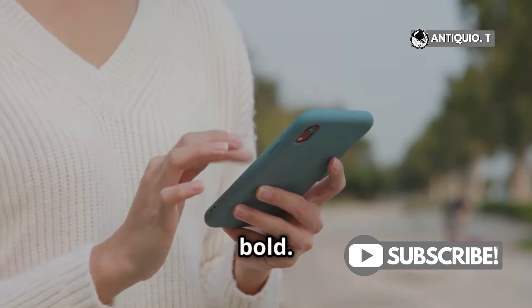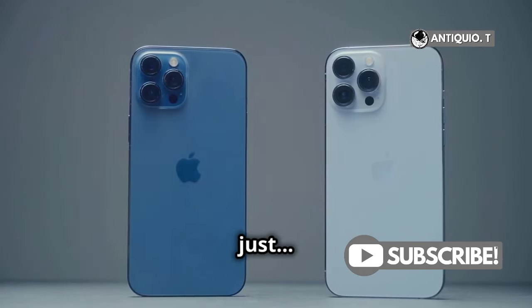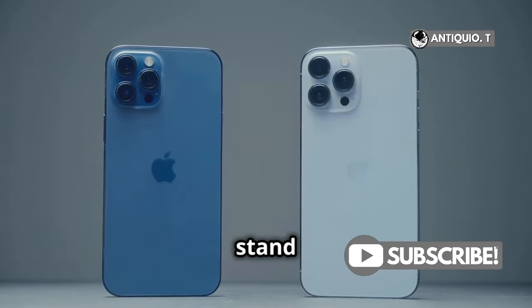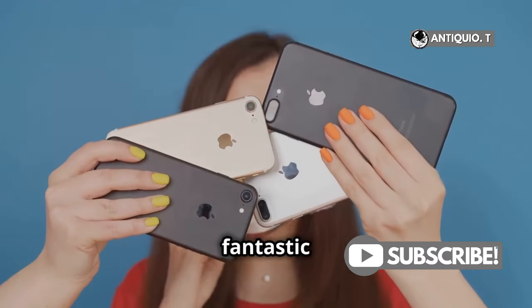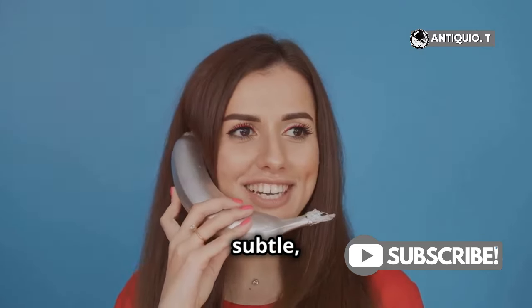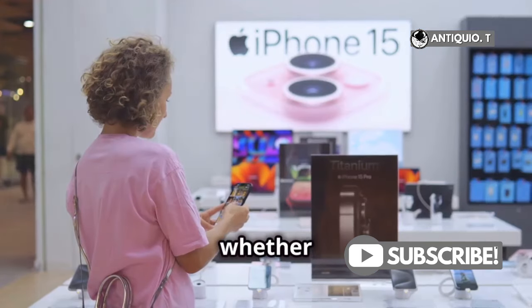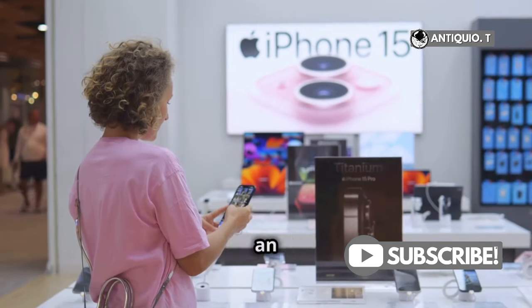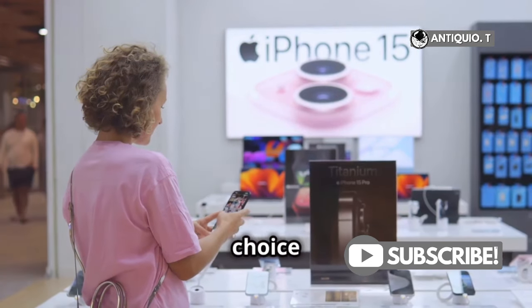And ultramarine is just wow — it's vibrant and eye-catching, perfect for those who want to stand out. Apple's done a fantastic job catering to everyone's taste. Whether you prefer something bold or subtle, there's a color for you. Whether you're all about that pink life or prefer something more traditional, there's an iPhone 16 for you. The choice is yours.